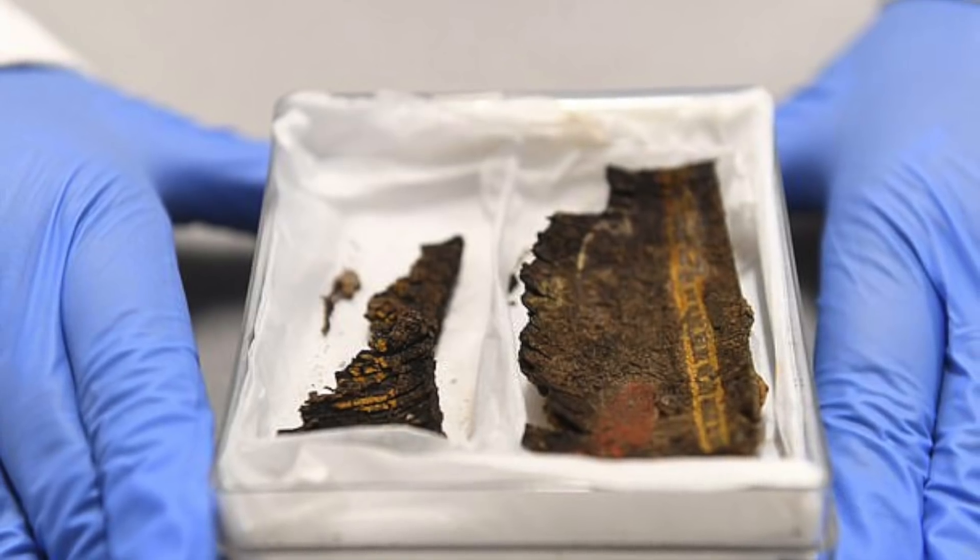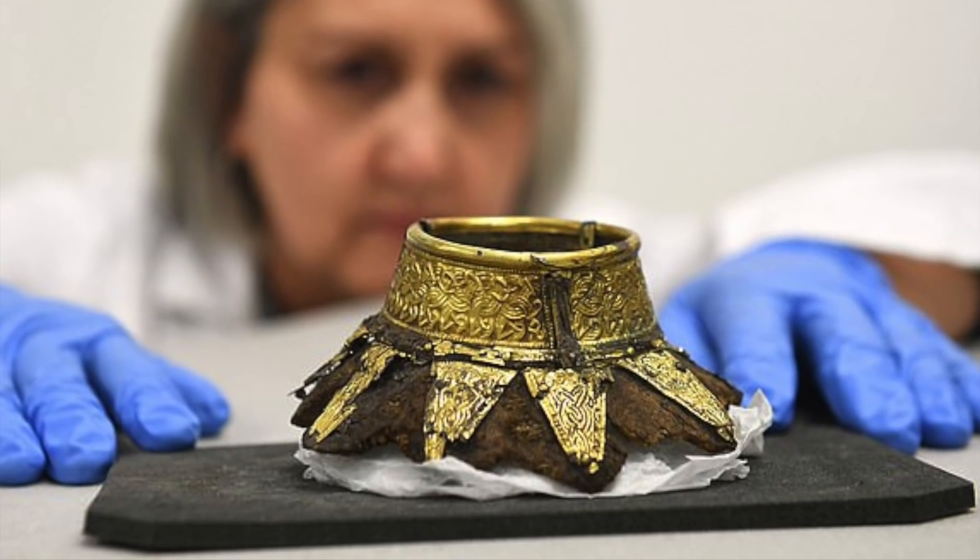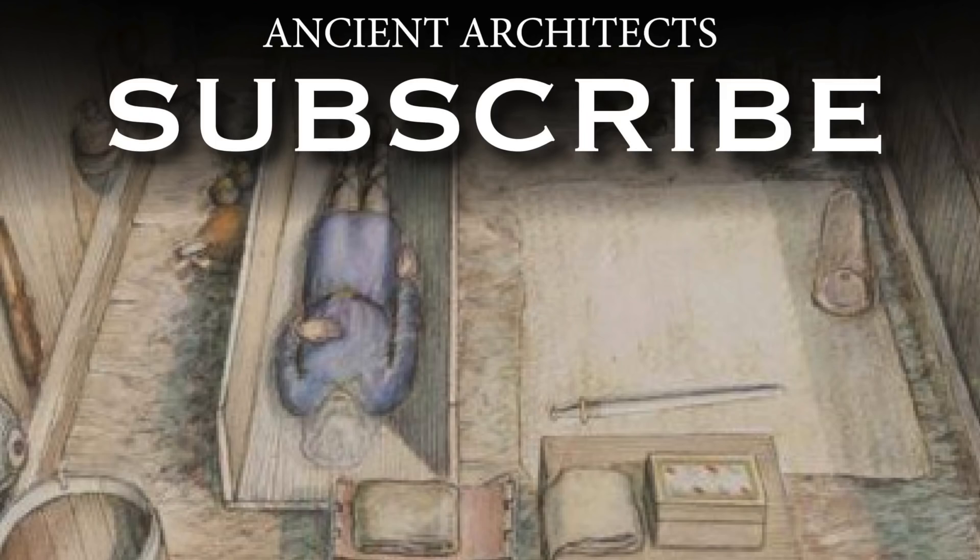From May 11th onwards, objects from the Prittlewell site will go on permanent display at Southend Central Museum for all to see. Thank you very much for watching this news update from Ancient Architects.